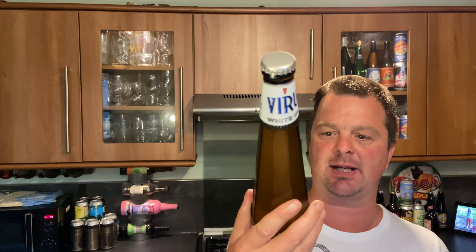It has one, two, three, four, five, six, seven, eight sides to it. Is that a hexagon? I think it might be — is eight a hexagon? I can't remember, I haven't been in school for such a long time. That is indeed a silver bottle cap. Without further ado, let's get this beer out into a glass and see what we get.